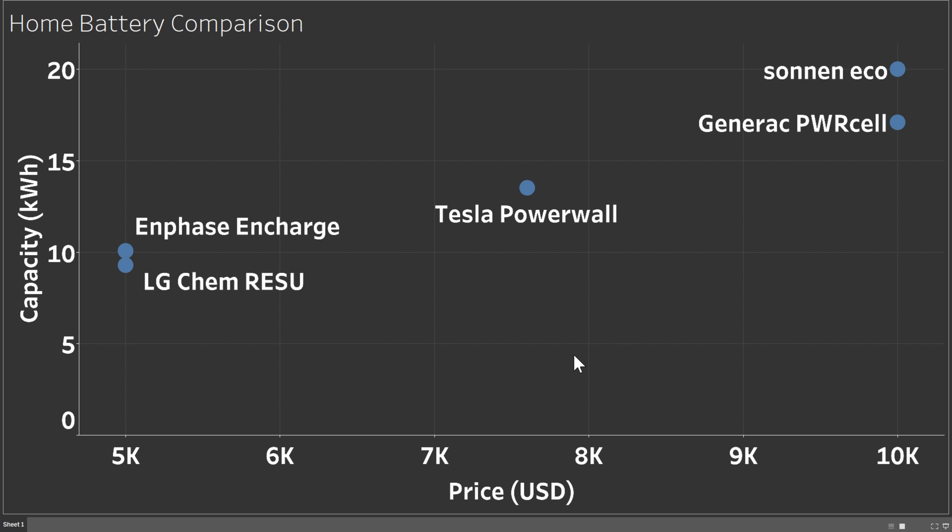Here are some of the most popular home battery backup alternatives, with the Powerwall included as a reference. On the Y-axis you have capacity in kilowatt hours, and on the bottom you have the price in US dollars — all from EnergySage. The cheaper, lower-capacity options are the Enphase and the LG; the Powerwall is in the middle; and the more expensive options are the Sonnen and the Generac. I'll put a link to this chart on my website, and hovering over each option shows more details like warranty, peak power, and continuous power.